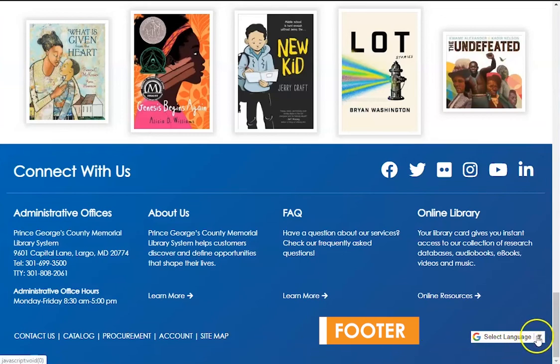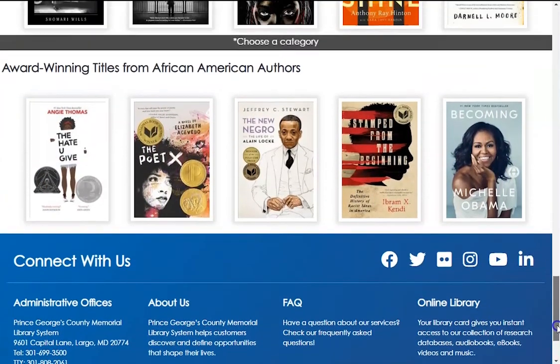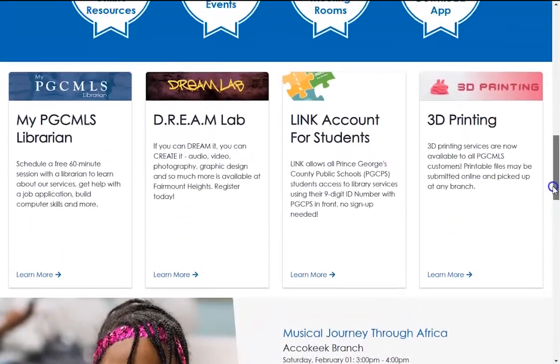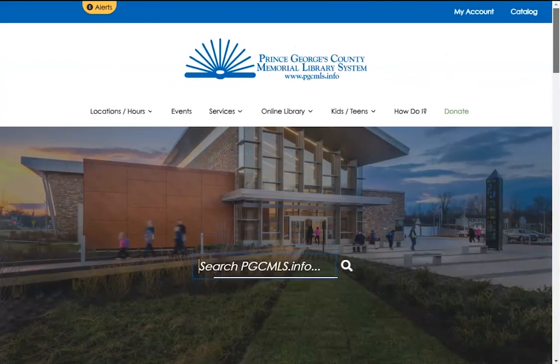Additionally, there is a translate button at the bottom right. We hope the redesign of our website helps you to find the resources you are looking for, and we thank you for visiting our website and our branches. If you have any questions, please don't hesitate to contact us. Thanks!